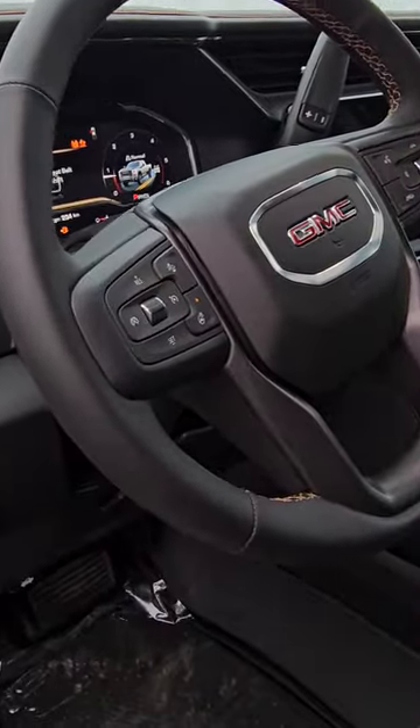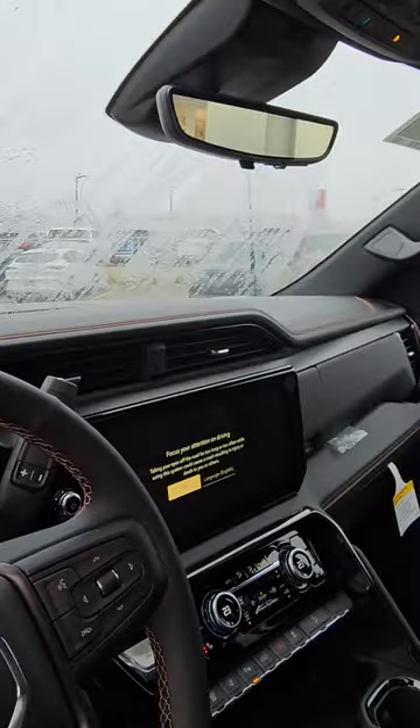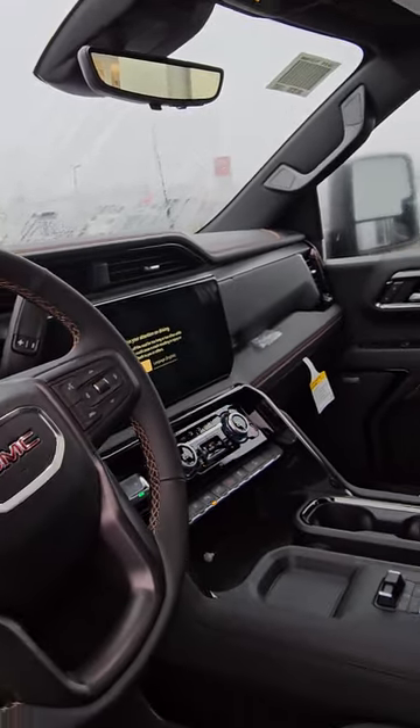It has a heated steering wheel, and you may notice the heads-up display — the HUD is right over there. Plus the backup mirror camera we were talking about, and you can change it to stationary.